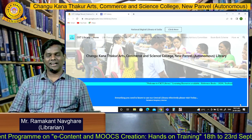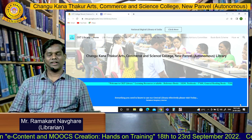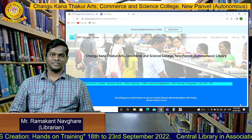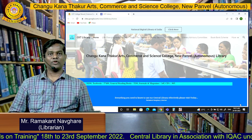Hello my dear friends. I am Ramakandamar Navgare, Librarian at Changu Kana Thakur Arts, Commerce and Science College, New Penwell, Autonomous. Friends, today I am here to give you a brief about our Central Library.